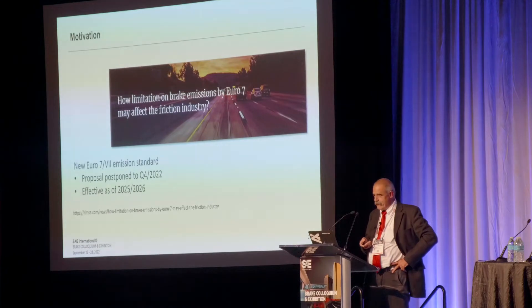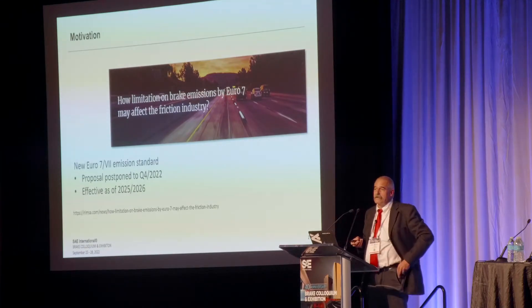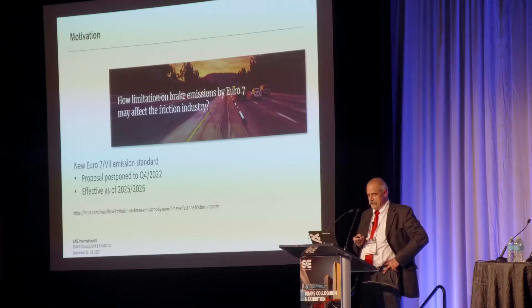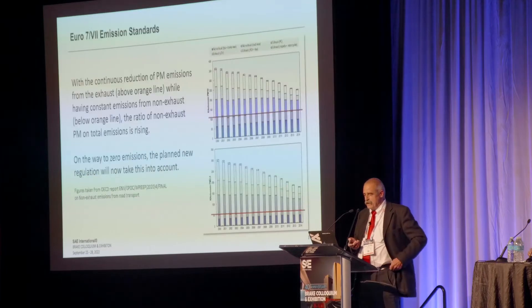The motivation is quite obvious. I'm heading out of Europe and of course you have this Euro 7 standard coming up. Even while the proposal is now postponed to November as you already heard, it's going to be effective as of 2025 or 2026 at the latest. So there's something we have to do.